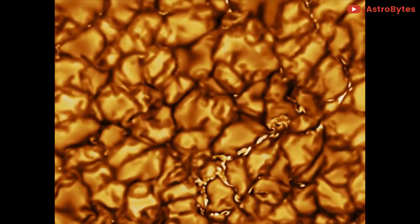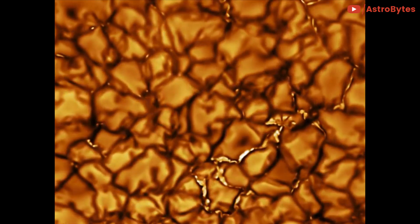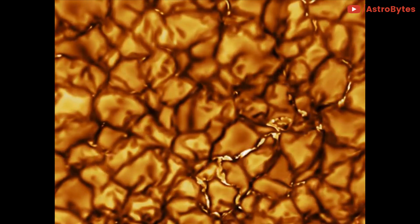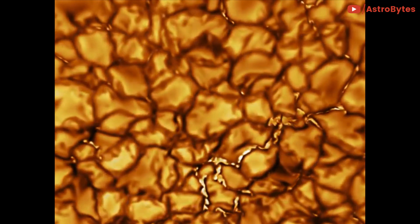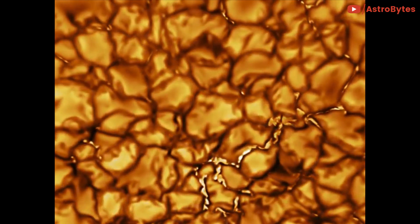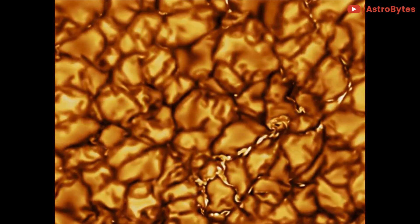In these dark lanes, we can also see the tiny bright markers of magnetic fields. Never before seen to this clarity, these bright specks are thought to channel energy up into the outer layers of the solar atmosphere called the corona. These bright spots may be at the core of why the solar corona is more than a million degrees.